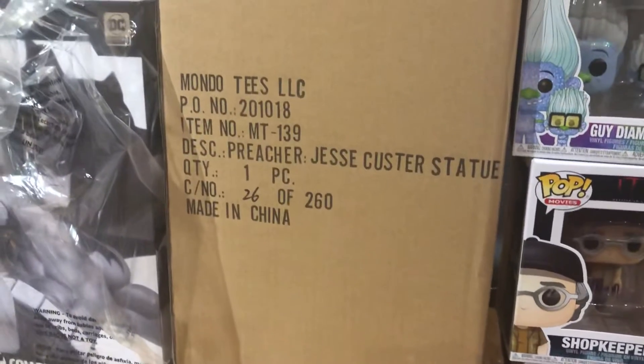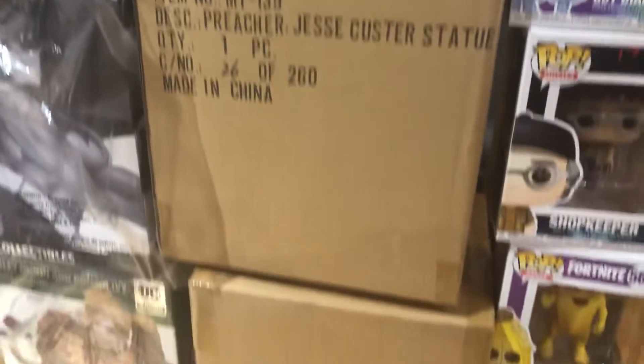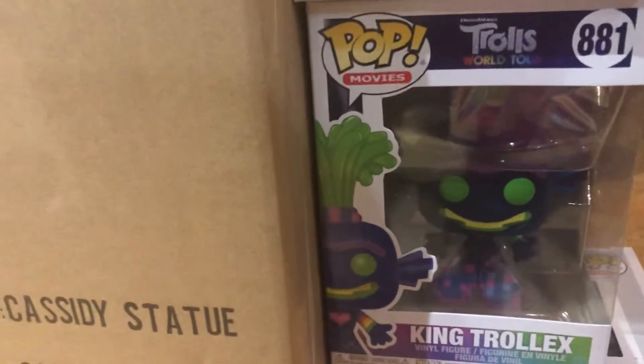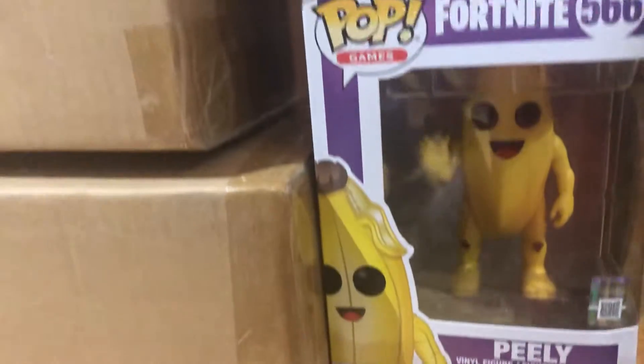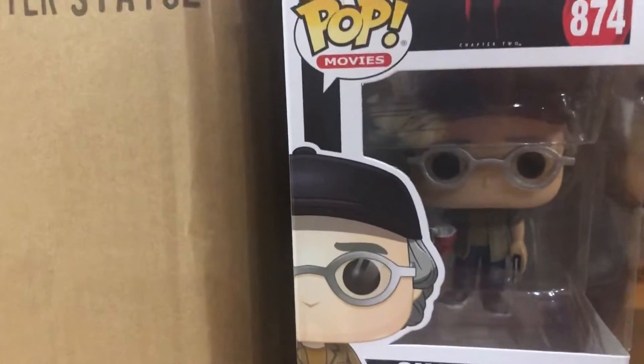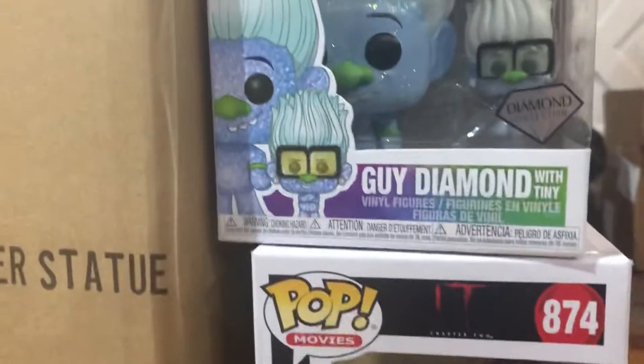Preacher — got a couple of statues here from Mondo: Jesse Custer and Cassidy. And some more Pops. Billy Madison in the Tub. King Trollex. Peely from Fortnite. The Shopkeeper from It — we know who that really is. And Guy Diamond — it's from the Diamond Collection, that's from Trolls World Tour.